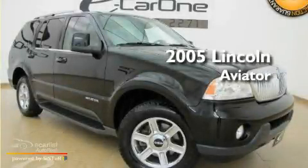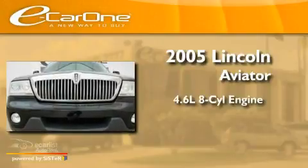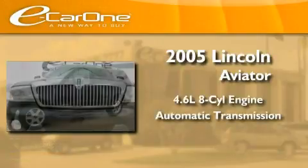This is a 2005 Lincoln Aviator. It has a 4.6-liter, eight-cylinder engine, an automatic transmission, and all-wheel drive.